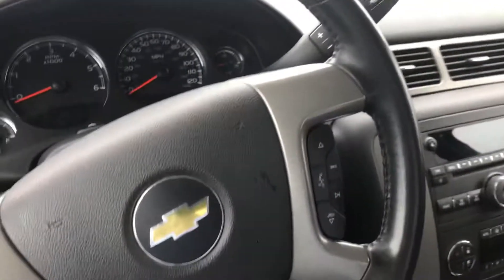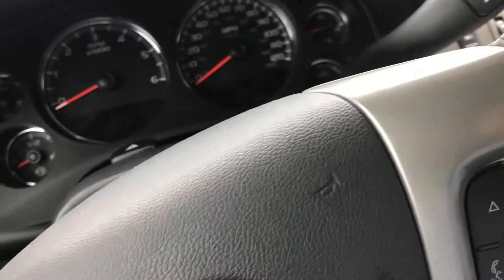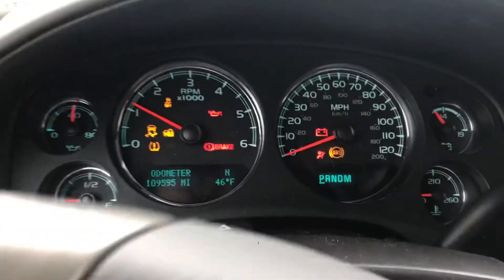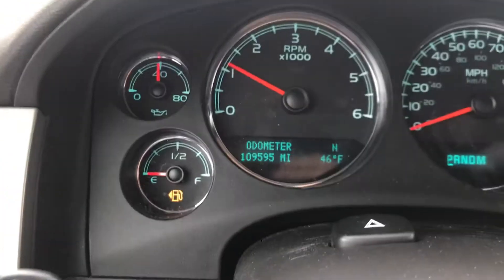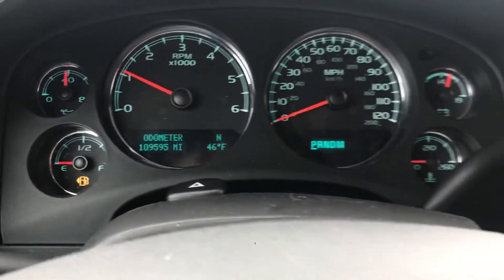So let's kind of start her up and see how many miles are on her — probably doesn't have a whole lot of fuel in it. Helps if I turn the key over all the way. Looks like we got 109,595 on the dash. Pretty good looking truck, man.